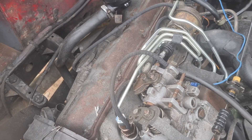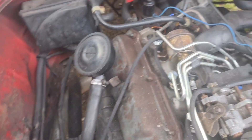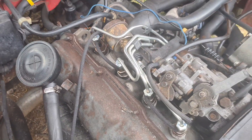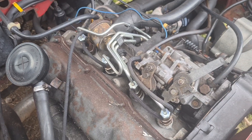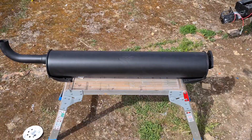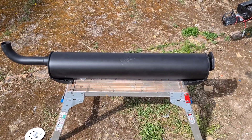Over the weekend I fitted all of them and changed all these pipes — they're only cheap, six pounds for a length. So I changed all of those and that's working fine. I'll show you what else I've been up to.